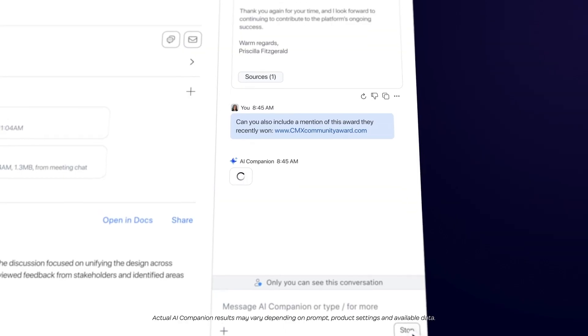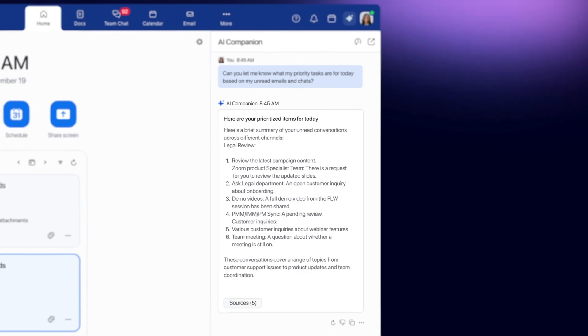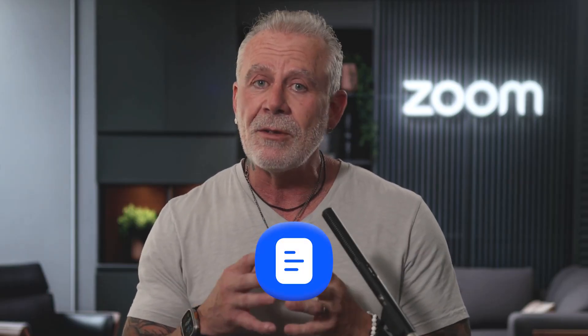With new capabilities like Expanded Context, AI Companion 2.0 can understand what users are seeing in the Zoom Workplace app, remember prior interactions, and provide suggestions that are relevant to your work. You can use AI Companion 2.0 to synthesize information across Zoom Workplace, including Zoom Meetings, Zoom Team Chat, Zoom Docs, and Zoom Mail, and if connected, from Microsoft Outlook mail and calendar, Google Calendar, Gmail, and uploaded documents, spreadsheets, and presentations.